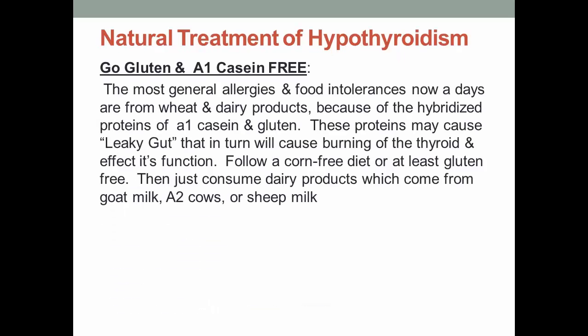Natural treatment of thyroid — here are the 8 secrets to fixing your thyroid issues. 1. Go gluten and A1 casein free. The most common allergies and food intolerances nowadays are from wheat and dairy products, because of the hybridized proteins of A1 casein and gluten. These proteins may cause leaky gut, which in turn will cause inflammation of the thyroid and affect its function. Follow a casein-free diet or at least gluten free, and only consume dairy products which come from goat milk, A2 cows, or sheep milk.